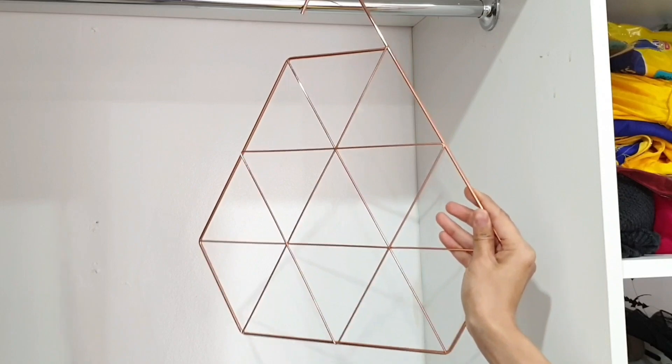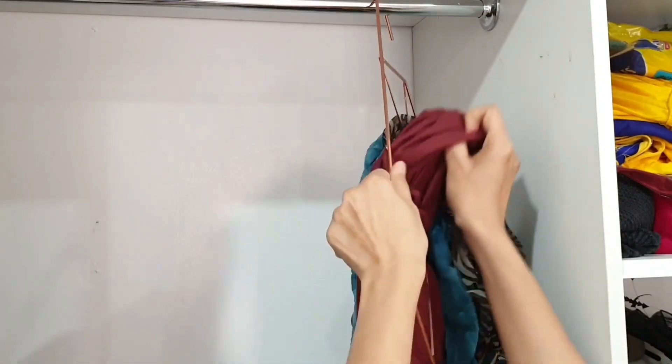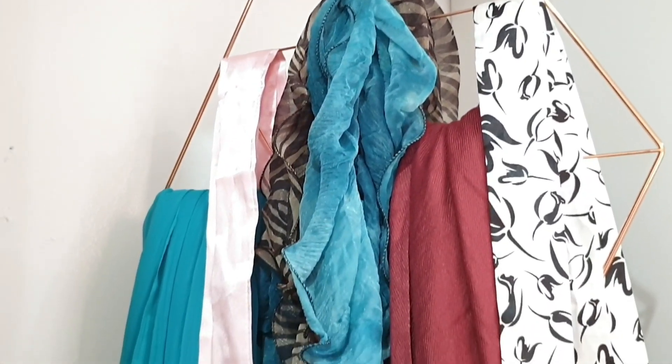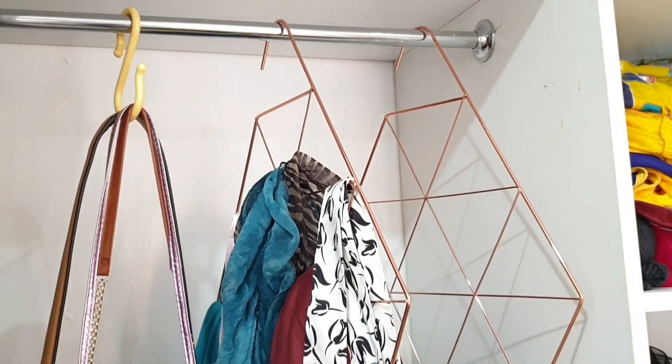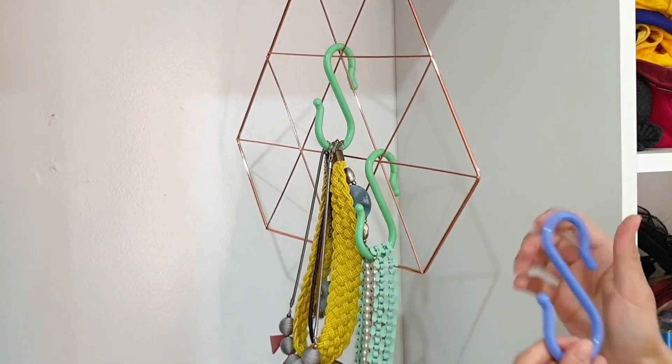Another way to optimize hanging space in your closet is by using this kind of hanger. They are perfect for scarves, belts and jewelry. I have organized all my necklaces using S-hooks and the scarf hanger. Links to the products are again in the description box below.